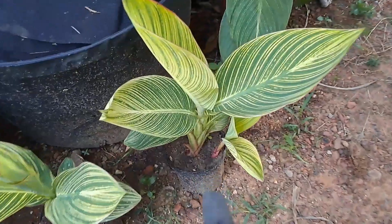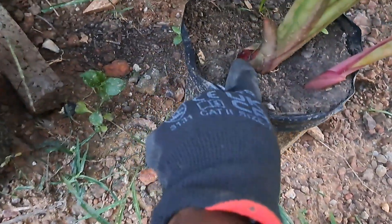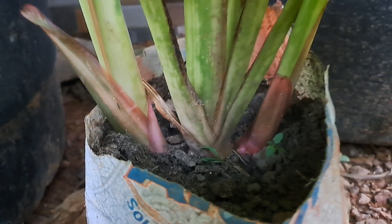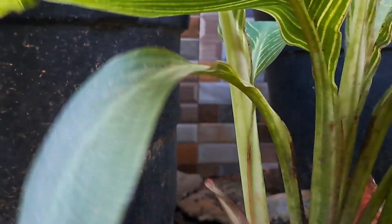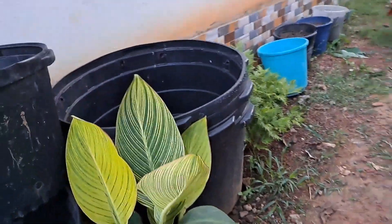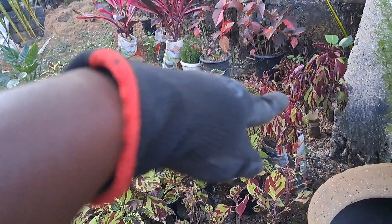I have one in this pot here which was a pup that needs separation, and there's another one coming up right here - that's gonna be another plant. The mother plant has two pups I need to separate on both ends. These are wilted a little bit so I need to try to get some water in this evening.